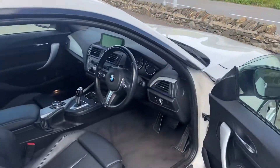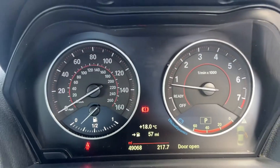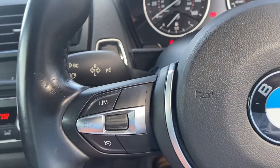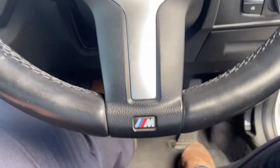As we jump in, you get the full leather interior. Just over 49,000 miles on the clock. You've got keyless start, cruise control, audio controls, and the M Sport embossed leather steering wheel.